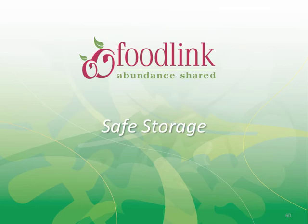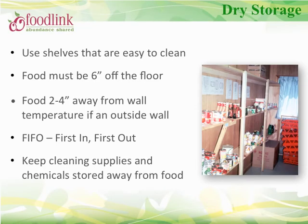Safe storage. Once we have properly received the product, we want to practice proper storage. We recommend using shelving that is easy to clean. Food must be stored at least 6 inches off the floor to allow cleaning under shelving units. Food should also be 2 to 4 inches away from the wall to prevent the product from getting wet should there be a ceiling leak, and to help decrease temperature changes if located on an outside wall. Always store cleaning supplies and chemicals away from food. And as discussed earlier, practice FIFO — first in, first out — to keep product moving so older product does not sit on the shelf too long.